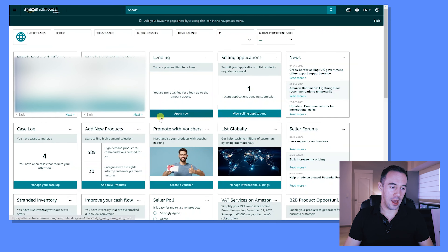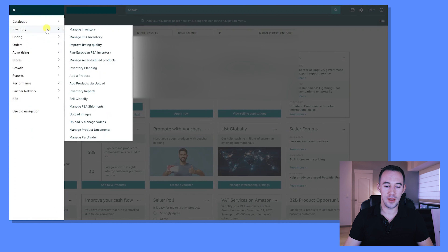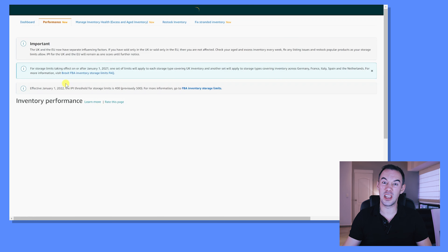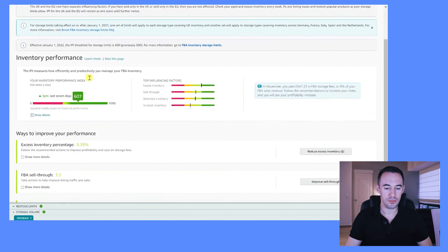Okay, here we are on the computer. What you want to do is come up to the top, go down to Inventory, and then I'd really recommend going to Inventory Planning. When you come up to your Inventory Dashboard, you'll see the Inventory Performance Index — click on that and it gives you the full breakdown. You can see here mine is 607. I've got some important notifications up here, and if you scroll down you can see everything, and we'll talk about what you need to know in a minute.